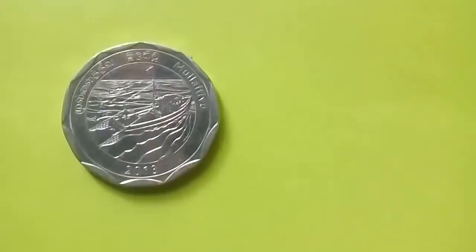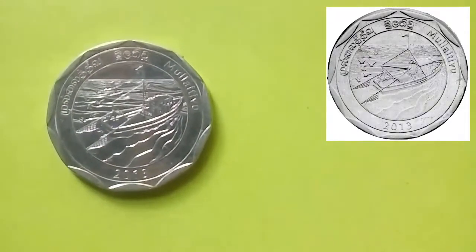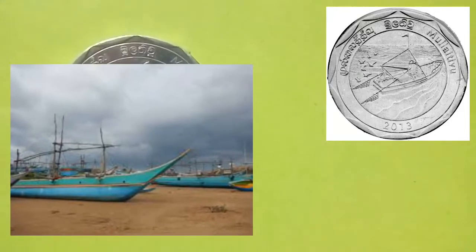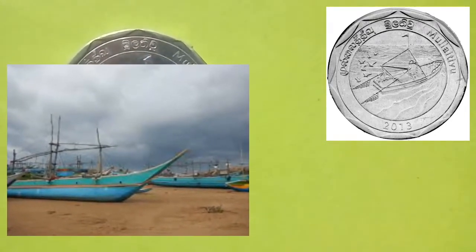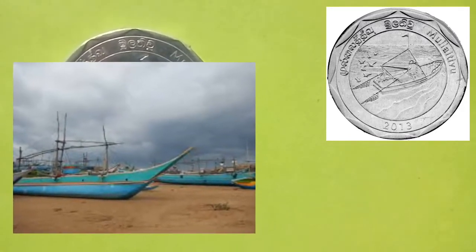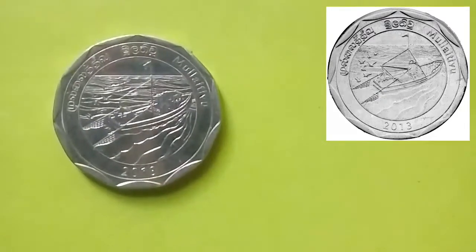This coin is from the district of Mullaitivu. The coin depicts a fishing boat and sea gulls, symbolizing the popular Mullaitivu fishing harbour and the region's main fishing industry. Mullaitivu also became a major battleground during Sri Lanka's 30-year civil war.